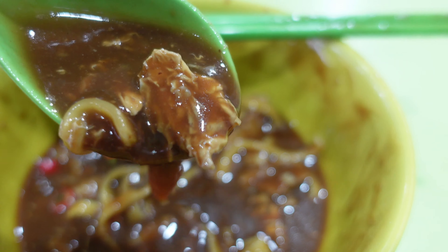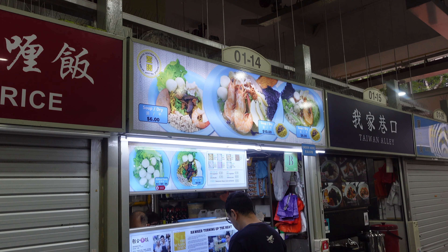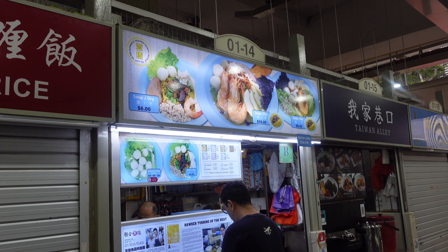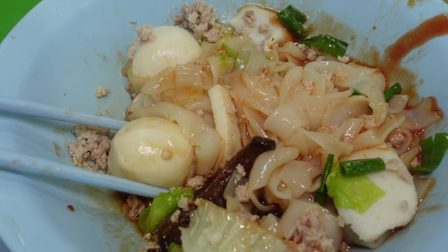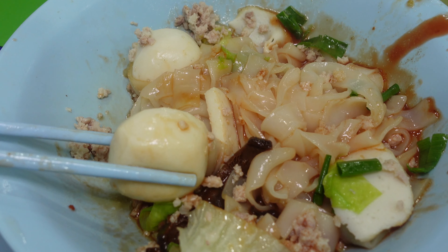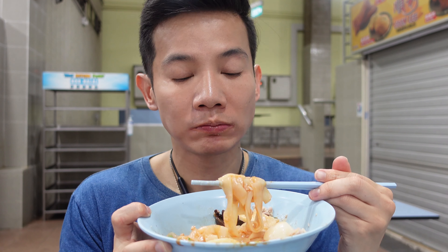Fishbowl noodles are a Singapore street food staple that you must try, and Arthur Fishbowl Noodles is located at stall 0114, open from 7am to 3pm, Wednesdays to Sundays. The dish comprises noodles and fish balls that are freshly made daily, and you can get it as a soup or dry noodle dish. I recommend going with the dry noodle option — this bowl cost me just $4.50.